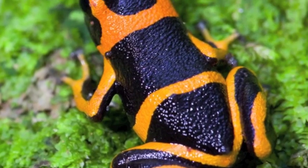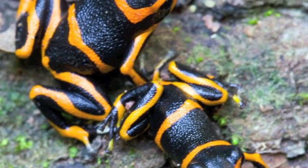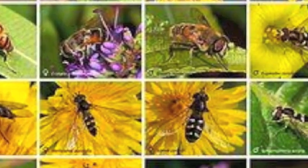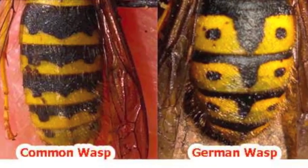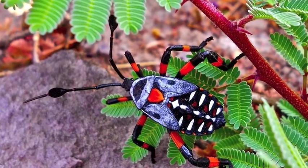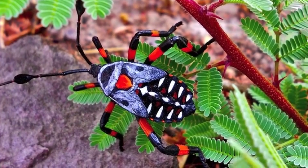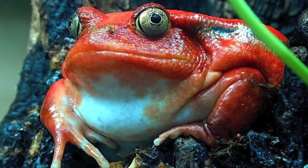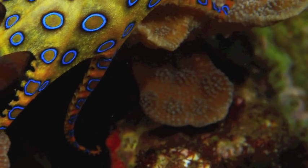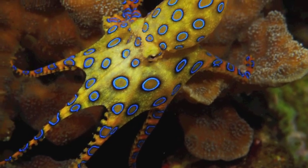Ranitomeya imitator is a mimic of the Summers' poison frog. This is an example of Müllerian mimicry, which is a natural phenomenon in which two or more poisonous species that live near each other and share common predators have come to mimic each other's warning signals. This world and its wildlife has many surprises that obviously can be dangerous, but through evolution and natural selection, many animals have adapted in a way that protects themselves and ultimately their species. You know what they say — mimicry is the sincerest form of flattery.